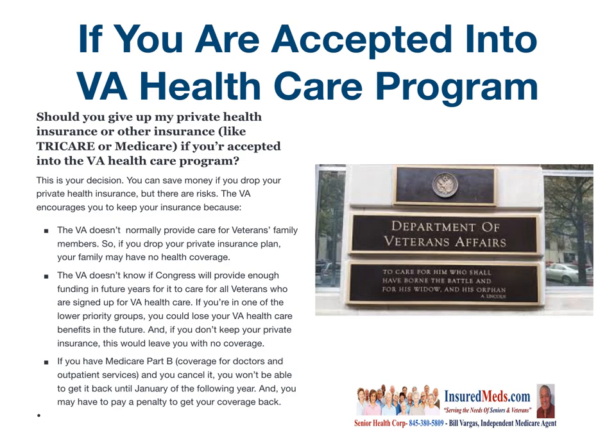The VA doesn't know if Congress will provide enough funding in future years for it to care for all veterans who are signed up for VA health care. If you are one of the lower priority groups, you may lose your VA health care benefits in the future. And if you don't keep your private insurance, this would leave you without any coverage.